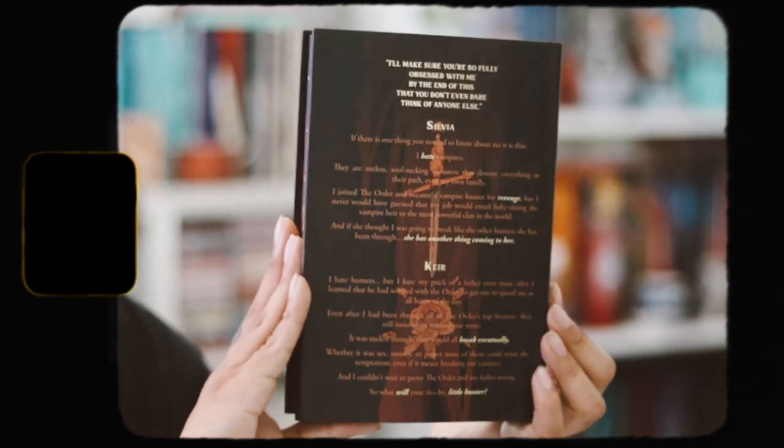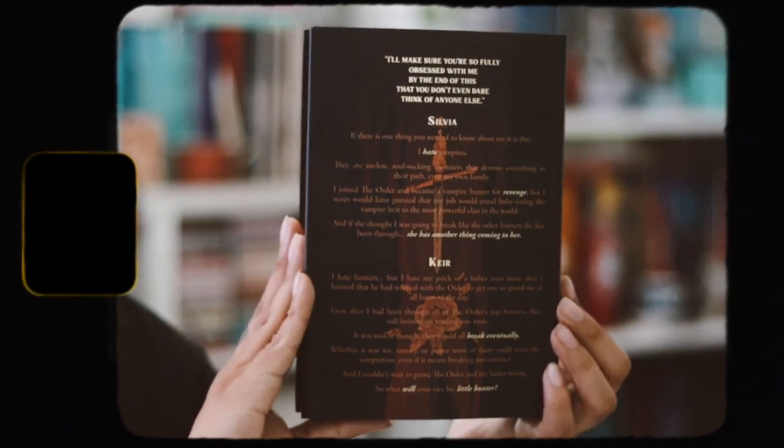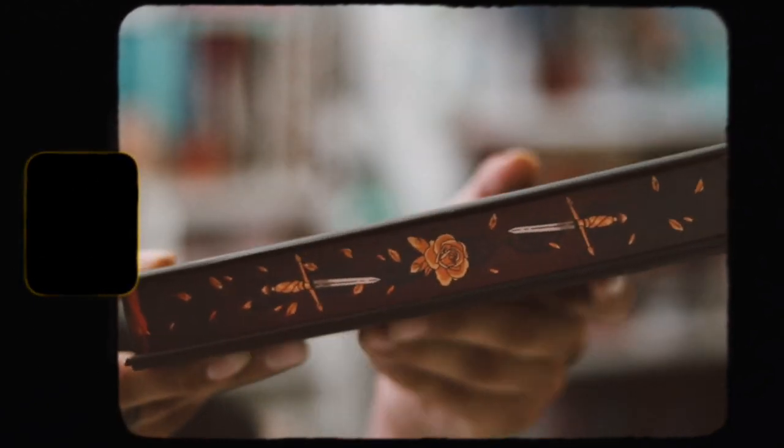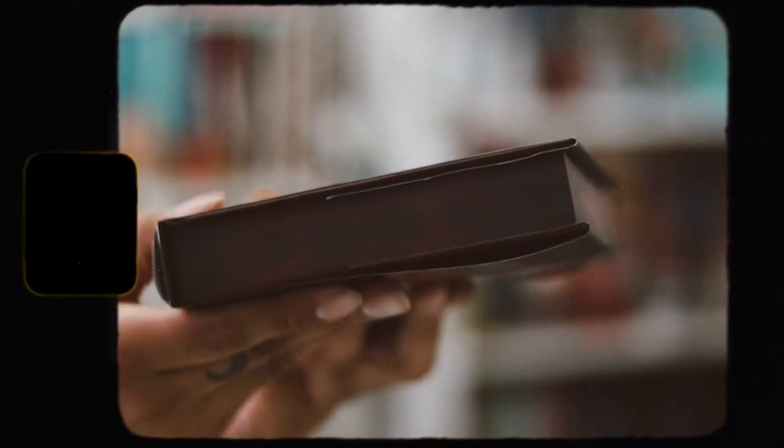The sprayed edges are quite beautiful — the top and bottom are different from the main edge, which makes them amazing. Taking off the dust jacket, on the inside flap it shows the representation. This one is a WLW romance with lesbian white main characters and gay side characters. The spice level on this one is five out of five, so it's going to be very spicy.